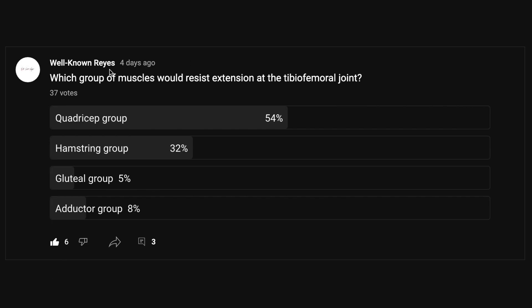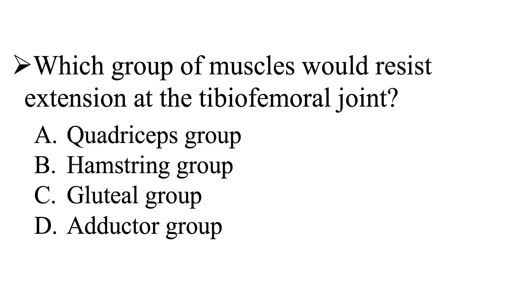In the community tab, I asked you which group of muscles would resist extension at the tibiofemoral joint, and we had a great turnout — 37 votes. 54% of you said it was the quadriceps group, 32% said it was the hamstrings group, 5% said it was the gluteal group, and 8% said it was the adductor group. A majority of you said it was the quadriceps group, so let's take a look at this question and see what the answer is.